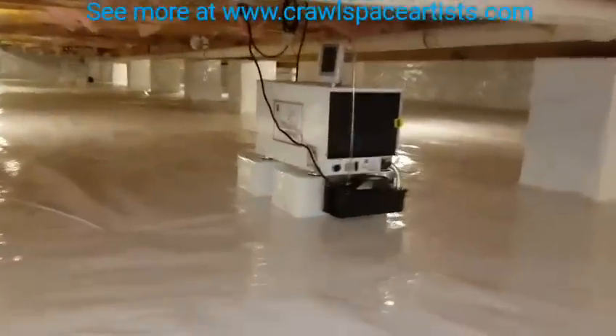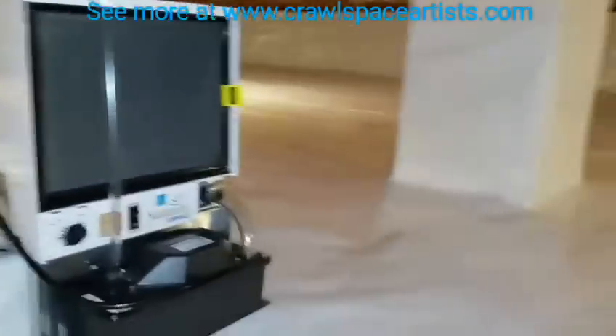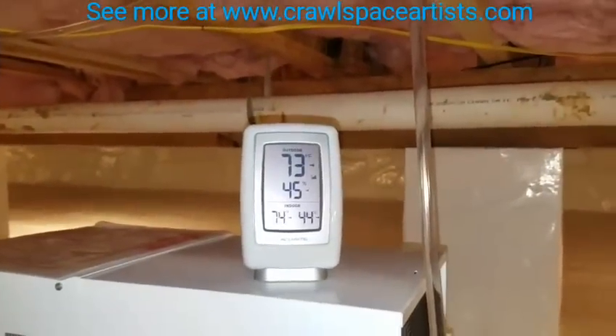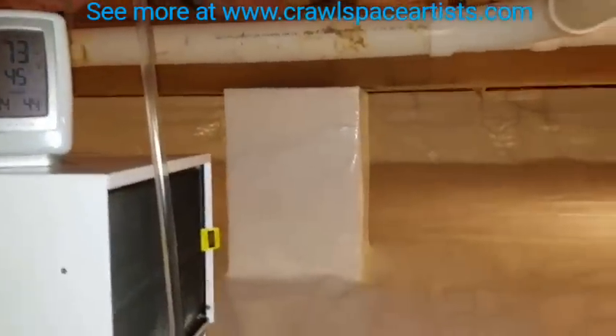Let's go over here and take a look at these units. Look at the monitor, guys — 45% moisture. It was just 74% less than 48 hours ago.